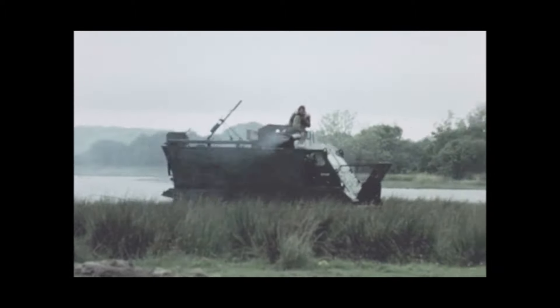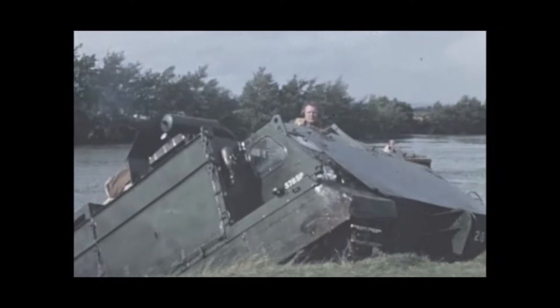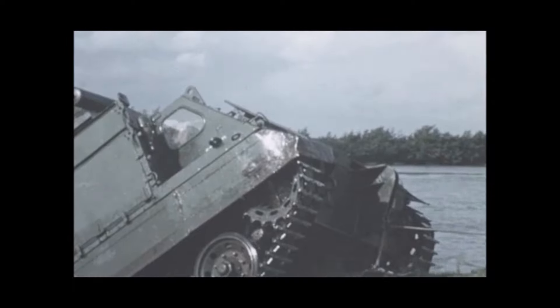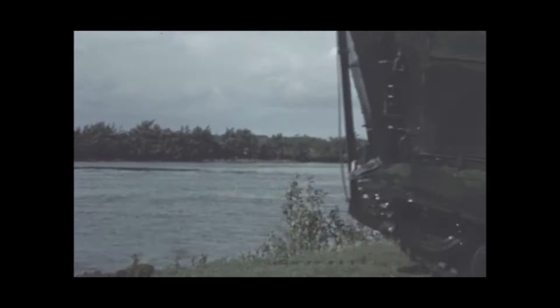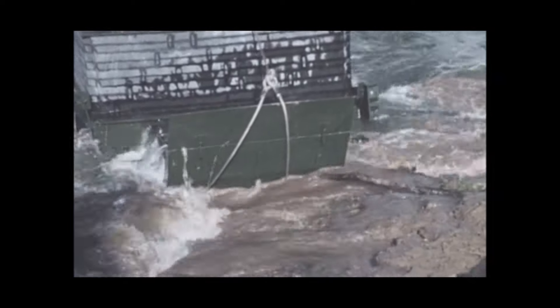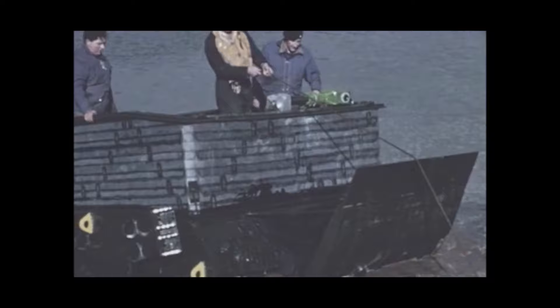A heavier anchor can be placed by hand when some of the crew have been able to scramble ashore. The vehicle is then again able to winch itself out. After winching itself out and retrieving its anchor, the winch vehicle turns around into position to winch out other vehicles which are unable to get out without help. Now it assists an FV432 armoured personnel carrier.